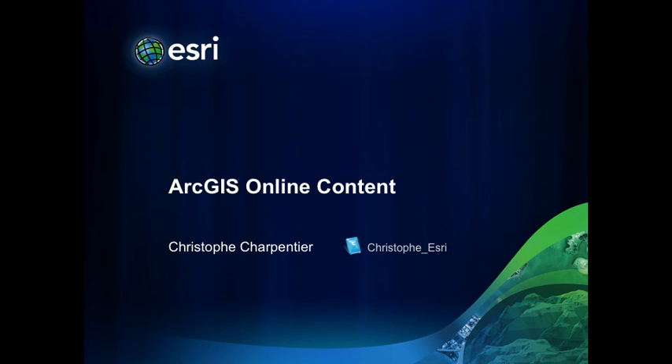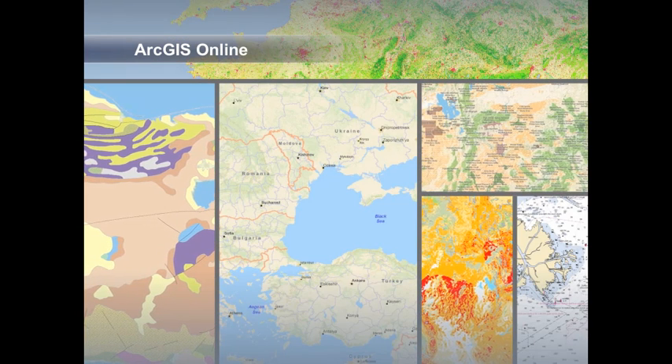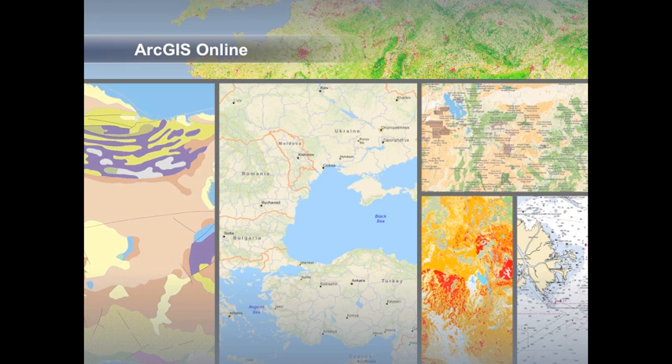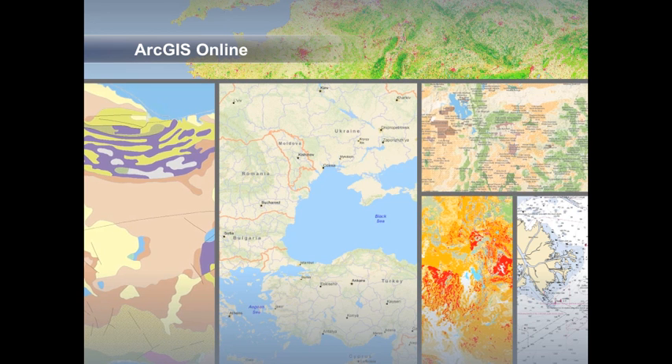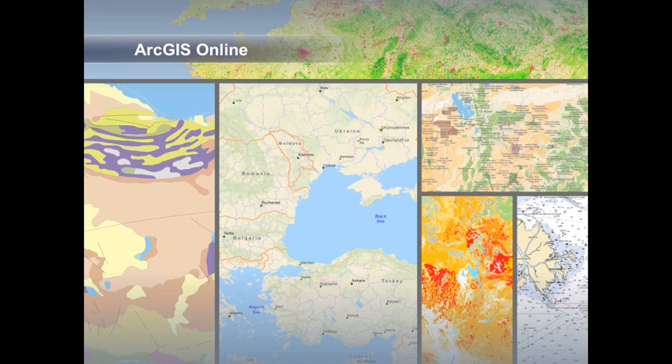Hi, my name is Christophe Charpentier and I'm with the product management team, responsible for the LGS content. During this presentation, we will give you an update on the most important online maps and tasks Esri is serving to its user community. It will give you a status on the great resources available today and indications on what's coming next for those maps. Base maps are the foundation for so many maps and applications. Let's start touring the ArcGIS Online collection of maps.